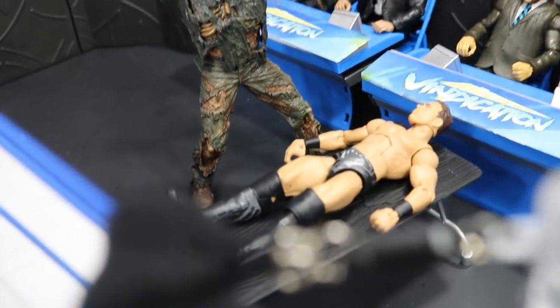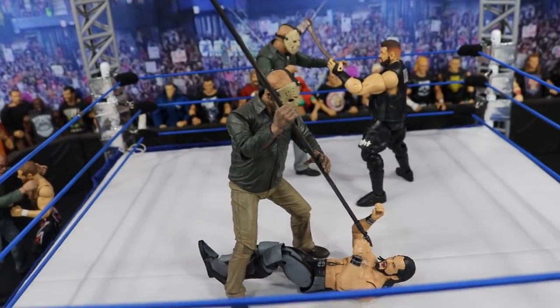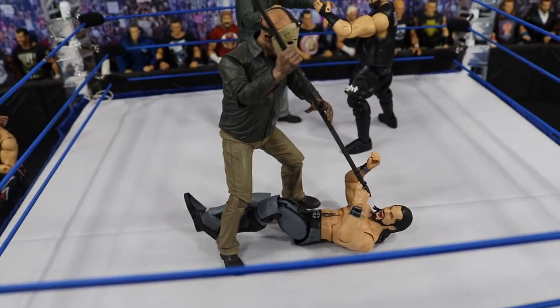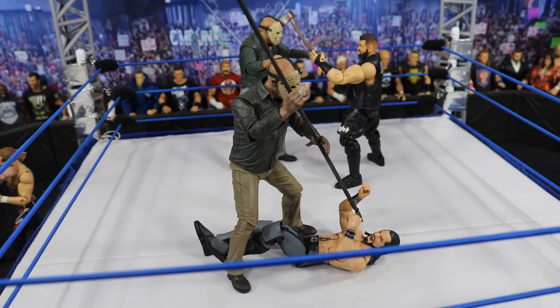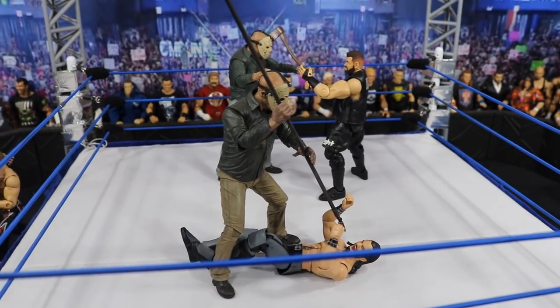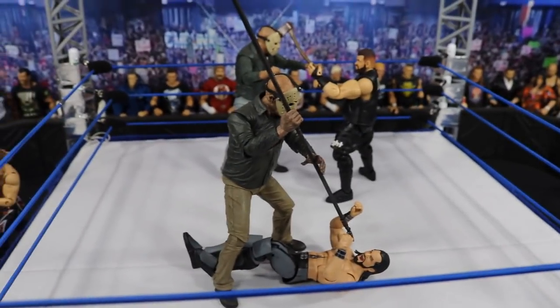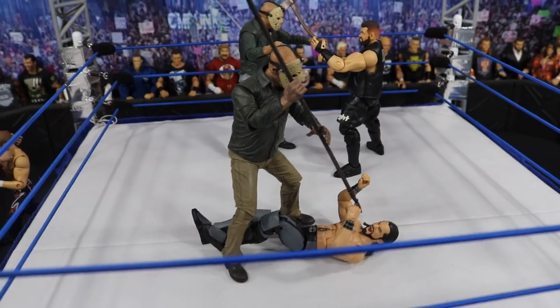Coming into the ring, you will see Jason over Seth Rollins, who is yelling for his life and squirming around. Jason has this gigantic staff or pole and is about to jab it like a javelin into Seth Rollins' face. Seth Rollins is doing his best to avoid it, fighting for his life, yelling at the top of his lungs.